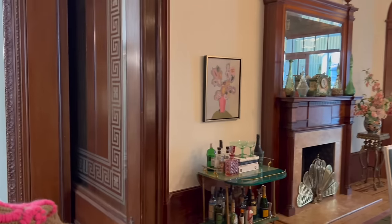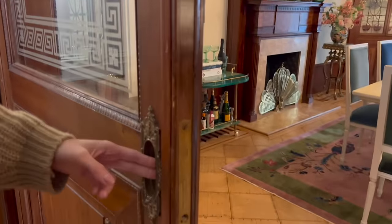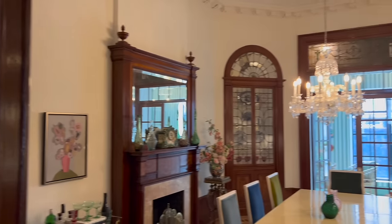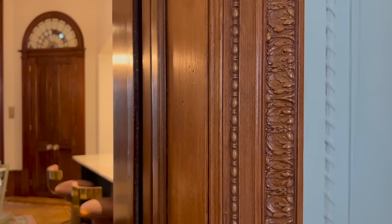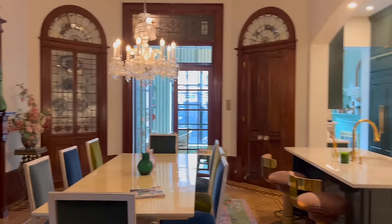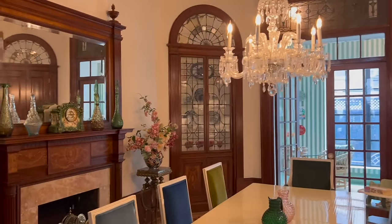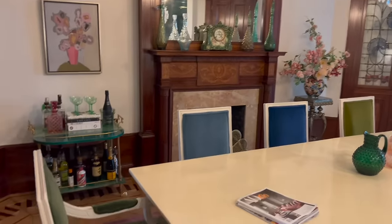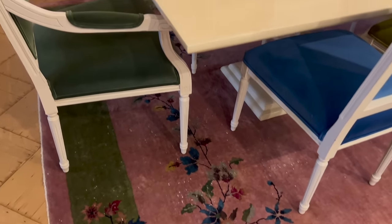I should show you these original pocket doors, which came in super handy when we were house training our dog — we use these as natural barriers, beautiful barriers. Good for child safety as well. If people think of a formal old school dining room, this is really where my family eats almost every meal. We have friends over — it's really the heart of the home.